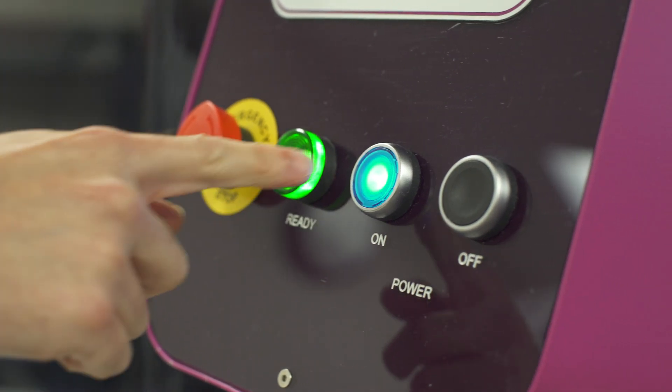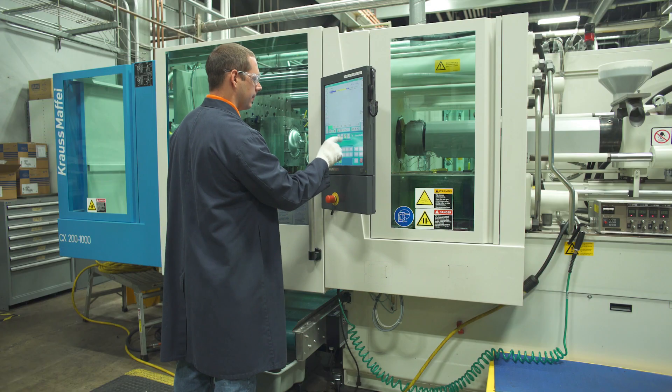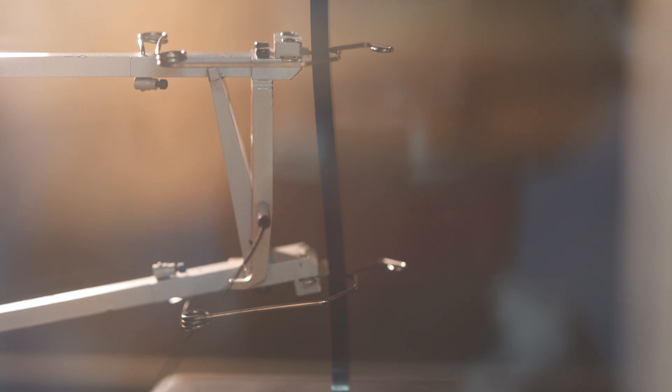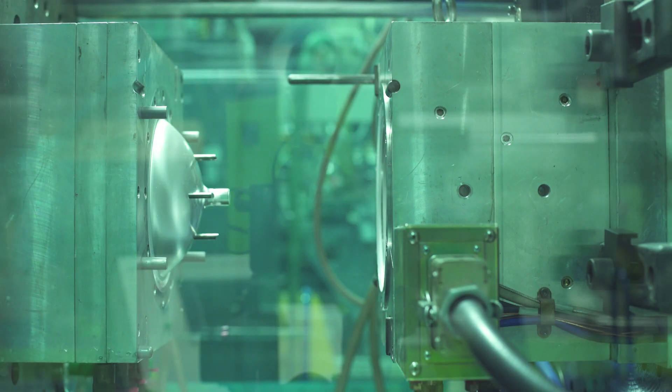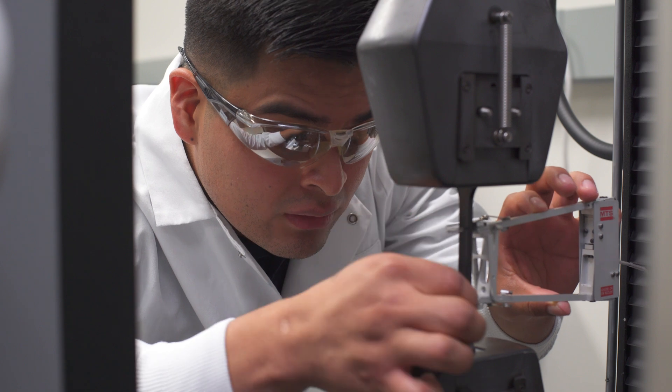The most exciting part of Ultramid Endure is that it allows us to put thermoplastics in an area where they typically haven't been used. You're going to see continued growth in turbochargers, temperatures are going to continue to increase, and products like Ultramid Endure are going to be needed. BASF is highly committed to developing the next generation of materials and will be there to provide powertrain solutions in the future.